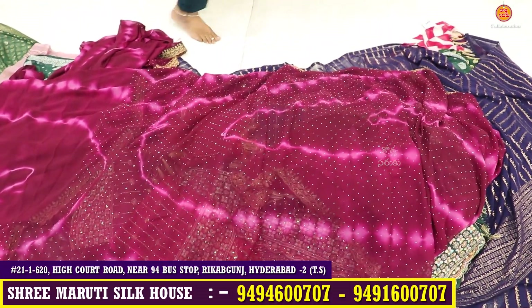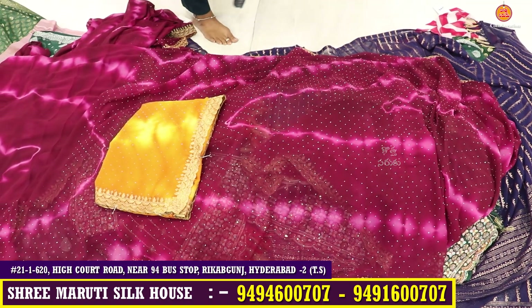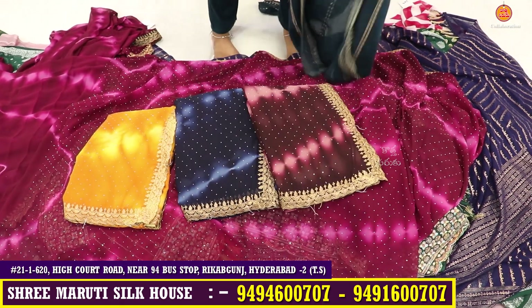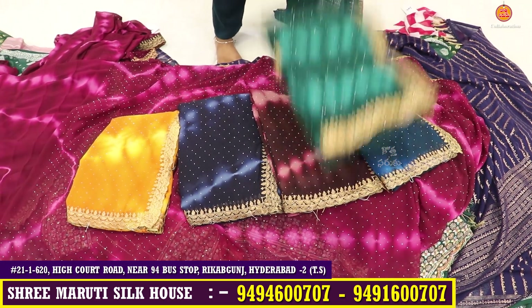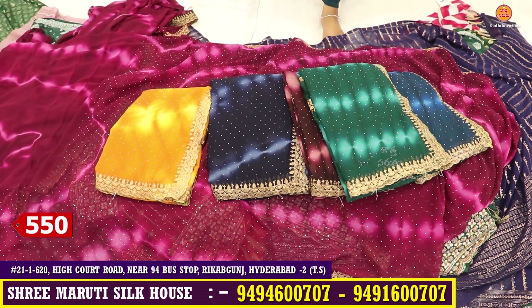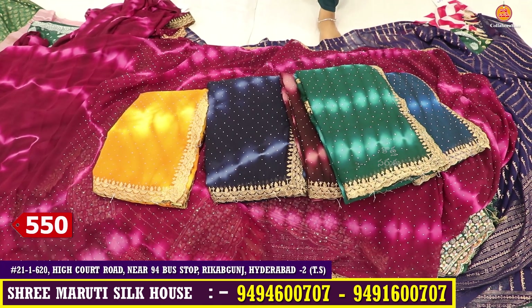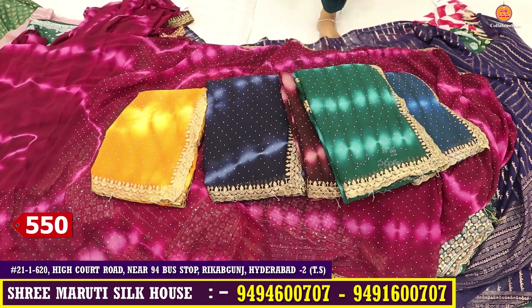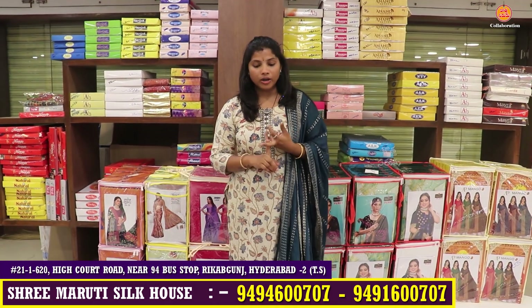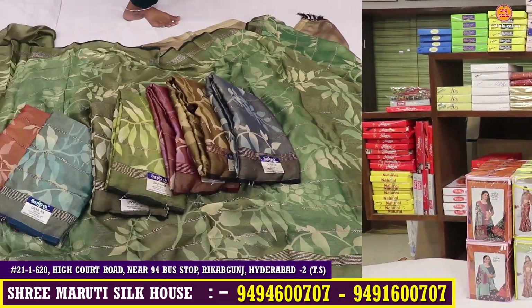First of all, check out the color chart — there are 6 color combinations available. You can buy a single set for 550 rupees. Here you have extra GST added. You can buy a single set online for 5,000 rupees. Let's look at the next design.